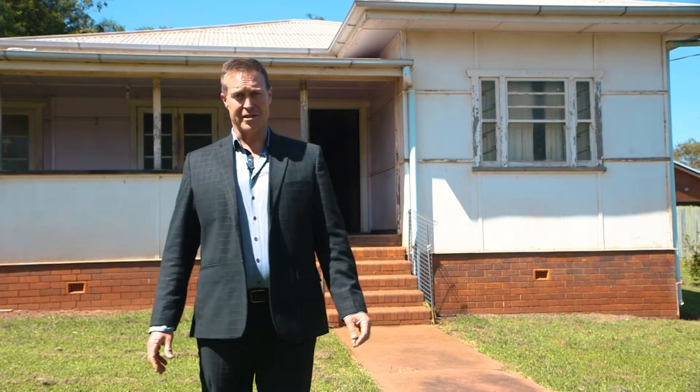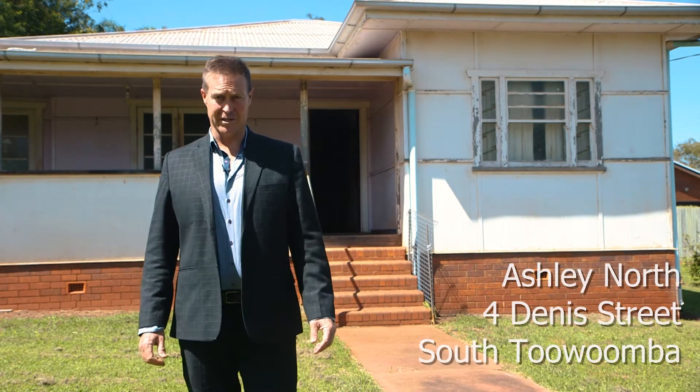Hi, I'm Ashley North from Collies International and welcome to 4 Dennis Street, South Toowoomba.